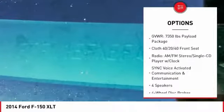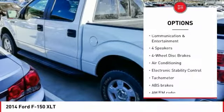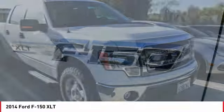Traction control, dual airbags, air conditioning, alloy wheels, power steering, four-wheel disc brakes, center armrest, electronic stability control, fog lights, power windows.